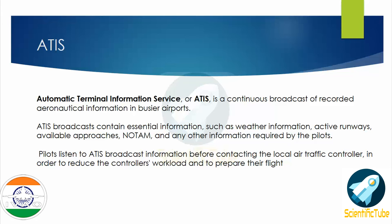So what is ATIS? ATIS is Automatic Terminal Information Service, and it is a continuous broadcast of recorded aeronautical information in busier airports.